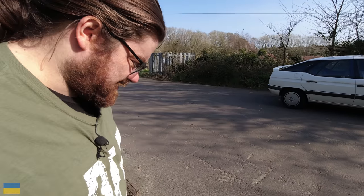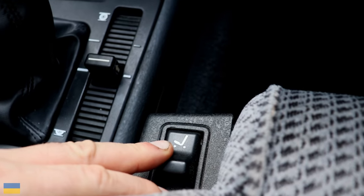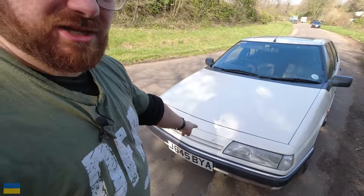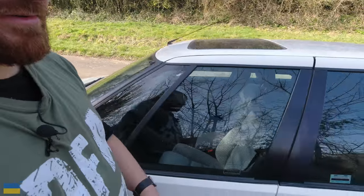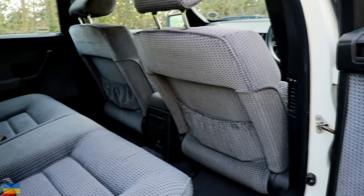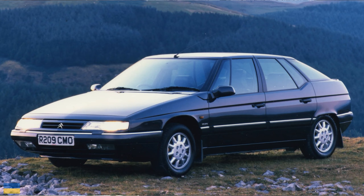Although I grew up as a Citroën fan, I'd believed all these years it was just a troublesome car — but it probably wasn't. I remember going over a bump after the spheres went and it sent the trip computer into a skiz, saying the interior light was on or a door was open. They did have electrical problems, but this one's pretty sorted. This is peak XM for me — a Series 1, with the little chevron badge on the side, the bigger spoiler on the back, and the much better interior.